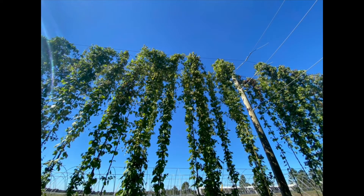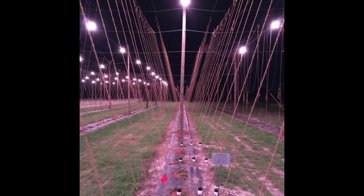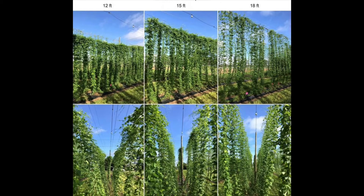We're comparing two different trellis designs this year. One is a straight trellis with only one cable parallel. The other is a V-trellis with three cables parallel — the middle cable hangs the LED lights and the additional two cables support twines. For each trellis design we're testing three different heights: 3.7 meters, 4.6 meters, and 5.5 meters — that's 12, 15, and 18 feet.